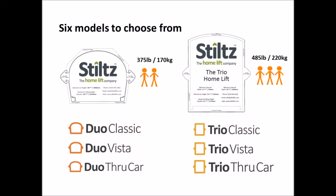So here's an overview of the product lineup. There are a total of six different Stiltz lifts to choose from across two different platforms: the Stiltz Duo and the Stiltz Trio. The Duo is a one to two person elevator with a lifting capacity of 375 pounds, and the Trio is designed for two to three people with a 485 pound capacity.